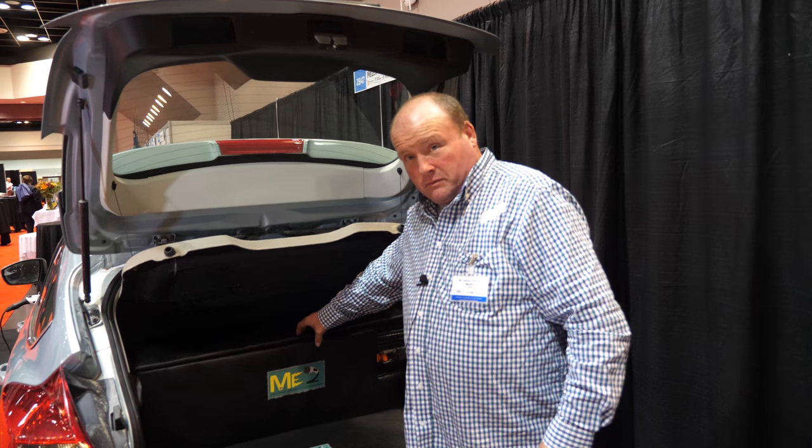18 times cheaper? Yeah. Plus, these batteries are far more sustainable.